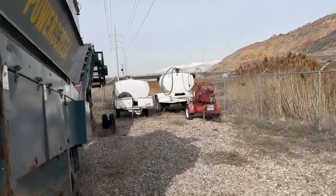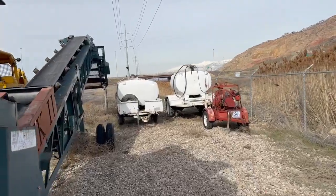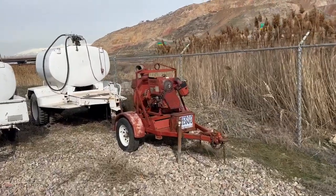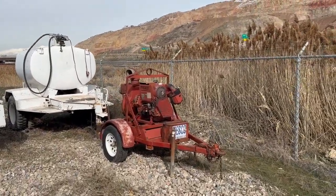A couple of great 500-gallon portable fuel tanks, and a classic 6-inch trash pump with hoses.